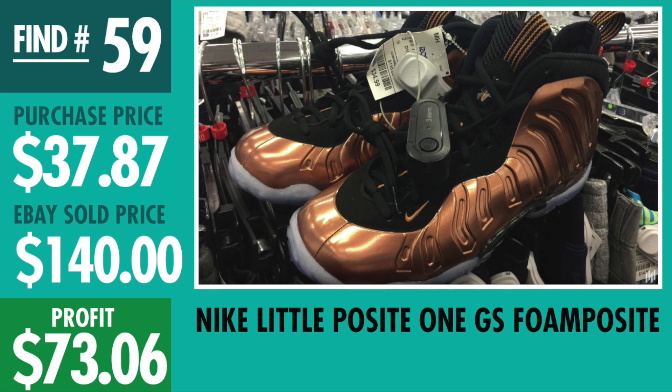Here's another one of those big time finds — find number 59, Nike Lil Posit, the Copper Foamposite. It was $34.99 plus tax, sold for $140, profit $73.06. Let me know in the comments below if you found this shoe and made the money you wanted to make, because I know quite a few of you out there found this shoe and did well with it.